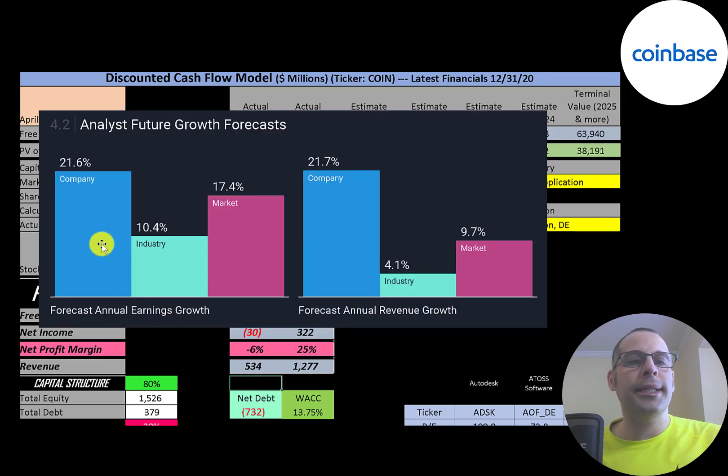Analysts are forecasting their earnings to grow 22%, its industry to grow 10%, and the market to grow 17%. Analysts are also forecasting their revenue to grow 22%, its industry 4%, and the market 10%.